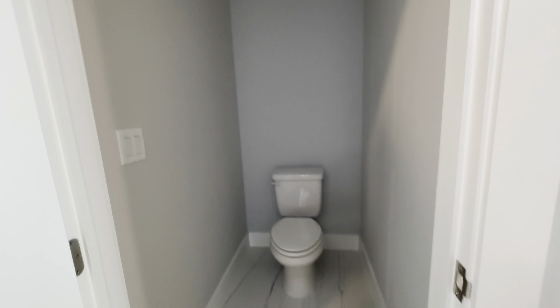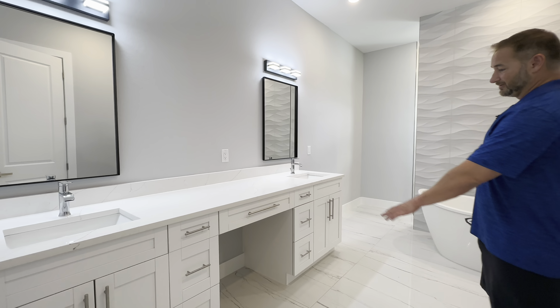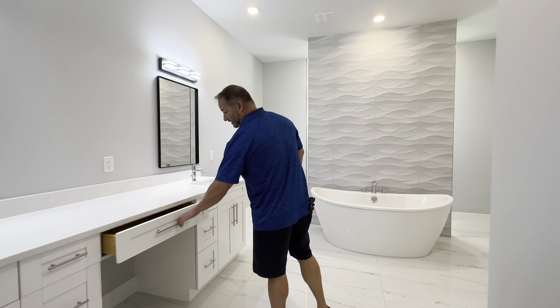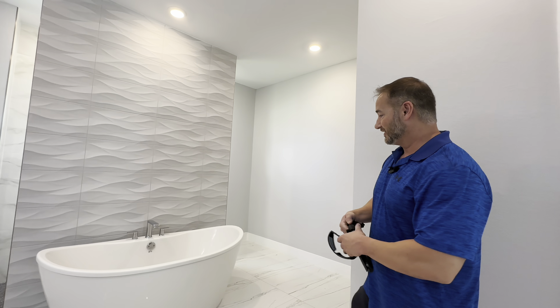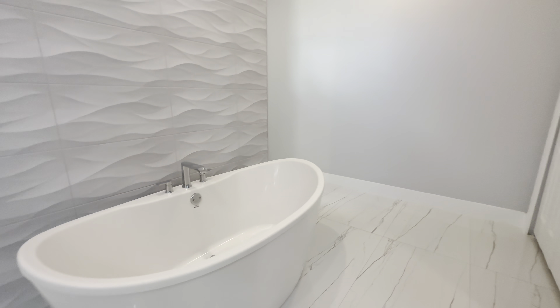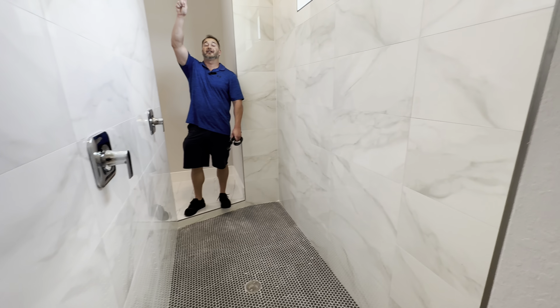Let's check out the primary bathroom. We've got two closets here, fairly standard style, decent size, and then you have an attic access on this side of the house. We have a water closet there, and coming in, we've got dual sinks here with a vanity-type setup and soft-close drawers.